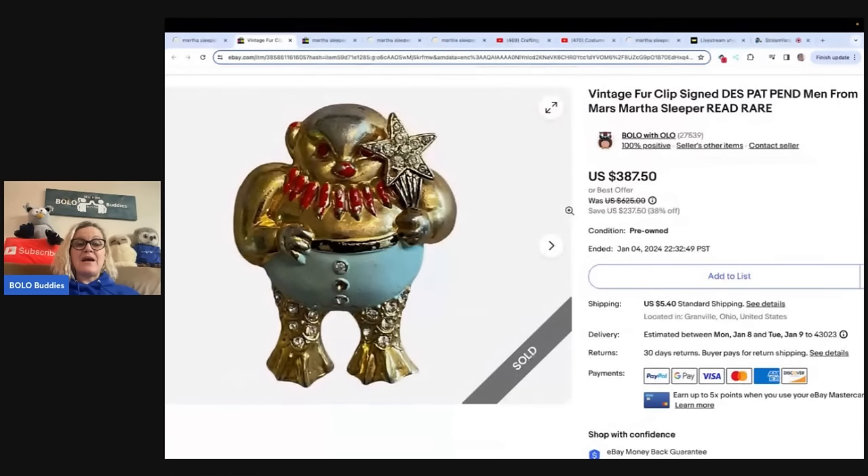I didn't even know that this was a Martha Sleeper — that's the artist's name. I didn't know it was a Martha Sleeper. Somebody messaged me on eBay and said, 'You have a Martha Sleeper — Men from Mars — for a clip.' And I'm like, okay, what's that mean? She was on Instagram, so I reached out to her and looked at her page. Long story short, I had no idea what I had. I just knew it was really old and really interesting. When I did a Google image search, I could not find anything. So I priced it high at $625, knowing that I would run a sale, and it was at $387.50.